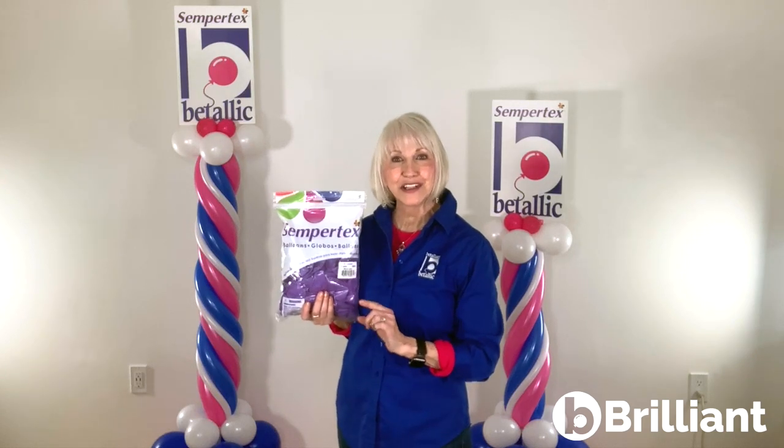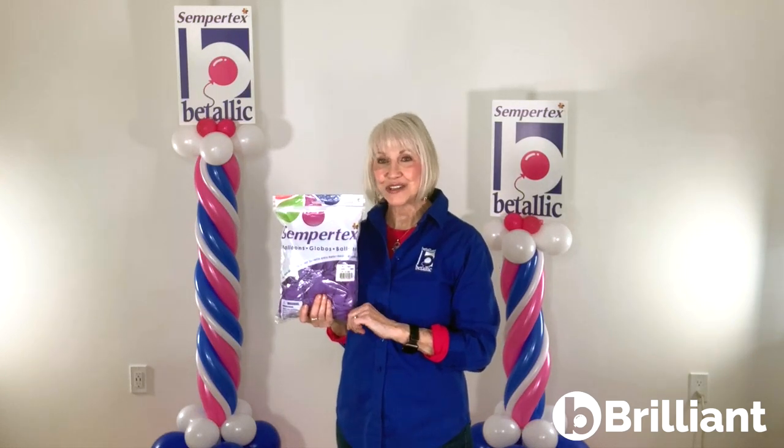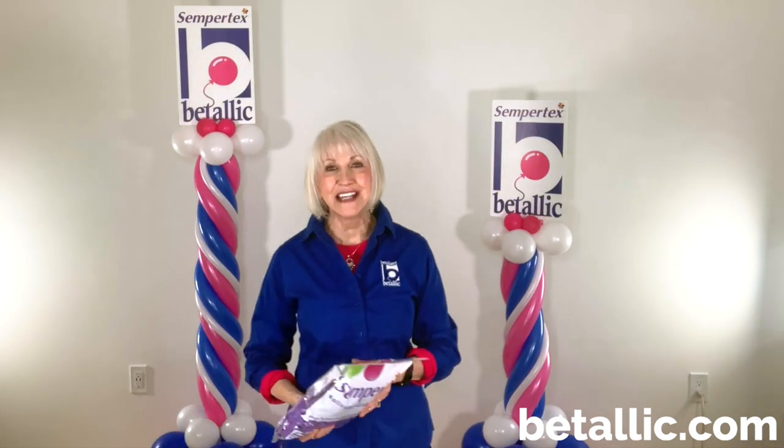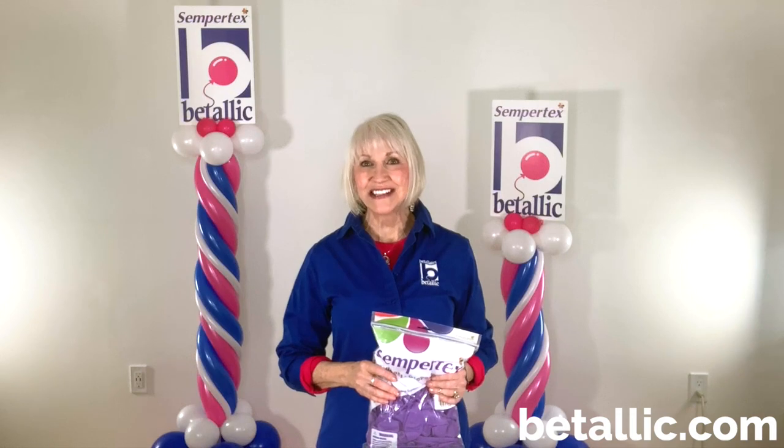you'll also see the introduction of new colors and textures to keep your décor and sculptures fresh and impress your customers with your innovative balloon designs. As always, thank you for choosing Vitalik and Sempertex products. Now, let the celebrations continue. Thank you.